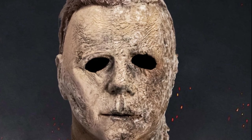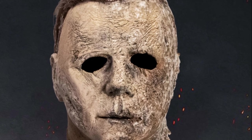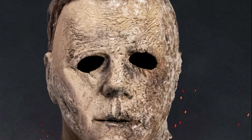Welcome back to the channel, Critical Overlord here. In this video we're talking about several different topics: Halloween Ends, Scream 6, Nightmare on Elm Street, and Chucky Season 2.